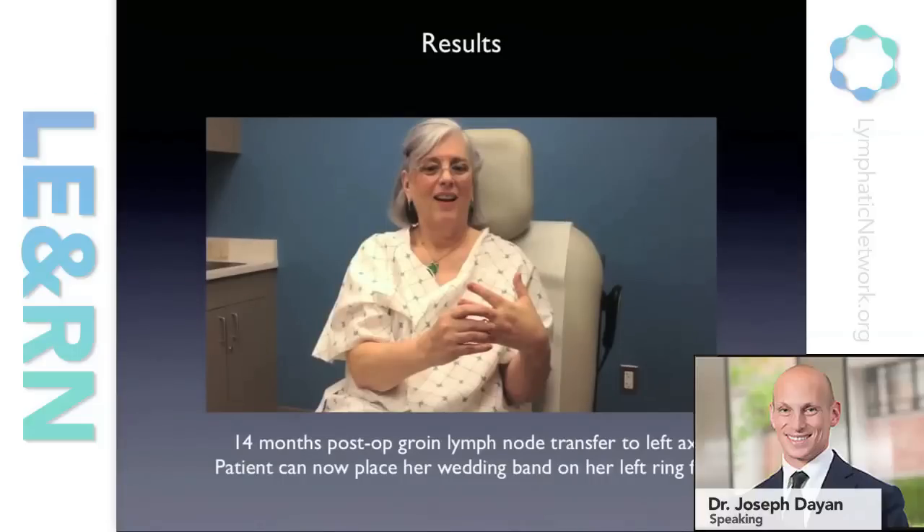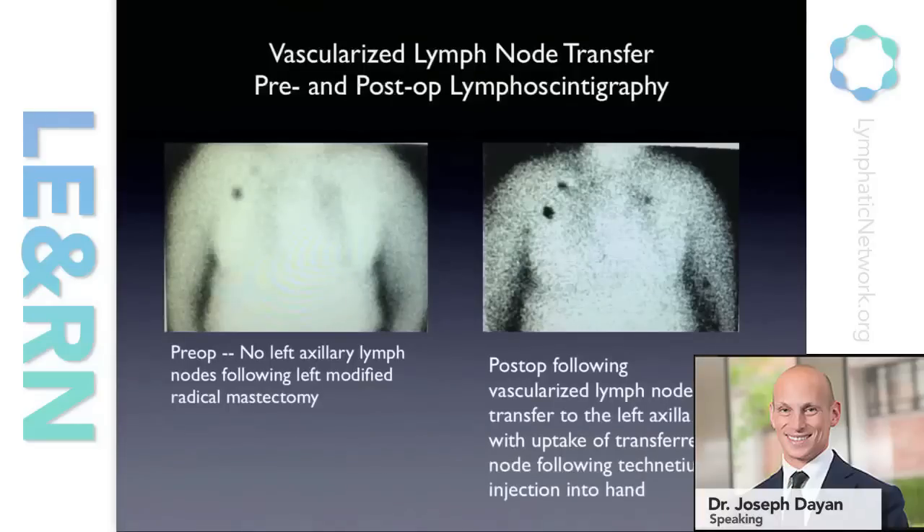This is a patient who underwent lymph node transfer to the axilla for breast cancer related lymphedema — she was not really able to put on her wedding ring and now consistently puts it on and it's pretty loose. The data is important. Lymphoscintigraphy before surgery showed nothing lights up on the left affected side, while on the right normal side you can see a couple of lymph nodes. One year post-op with technetium injection in both hands, on the right side we see the same lymph nodes, but on the left we see our transferred lymph node. The dye found itself all the way from the web space of the hand all the way up to the axilla. This is a lymph node that is pulling fluid throughout the entire arm — this is irrefutable physiologic functional data.